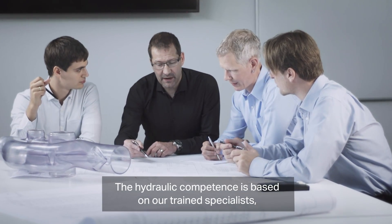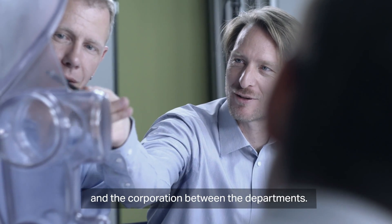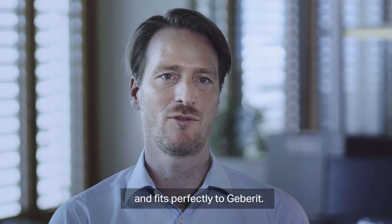The hydraulic competence is based on our trained specialists, our long experience, and the cooperation between departments. This technology shows our know-how in hydraulics and fits perfectly together.